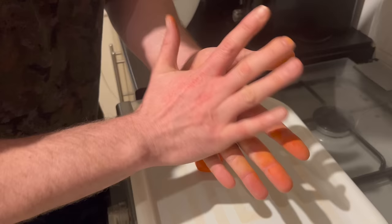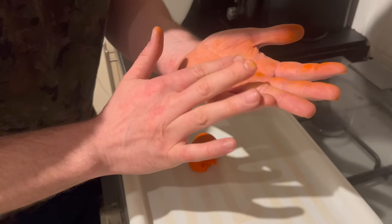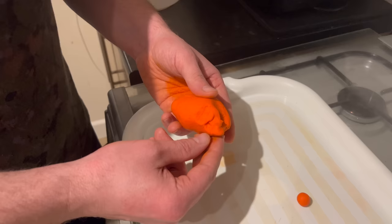Here it is, fresh out of the fridge. We're now ready to start making our little boilies — just got the neck off the missus as well because it absolutely stinks. I'm just going to rip off the amount that I want for however big I want the hookbait, put it in between the hands, and give it a little gentle roll until it becomes a round shape. You can obviously make these into dumbbells as well, or whatever shape you want.